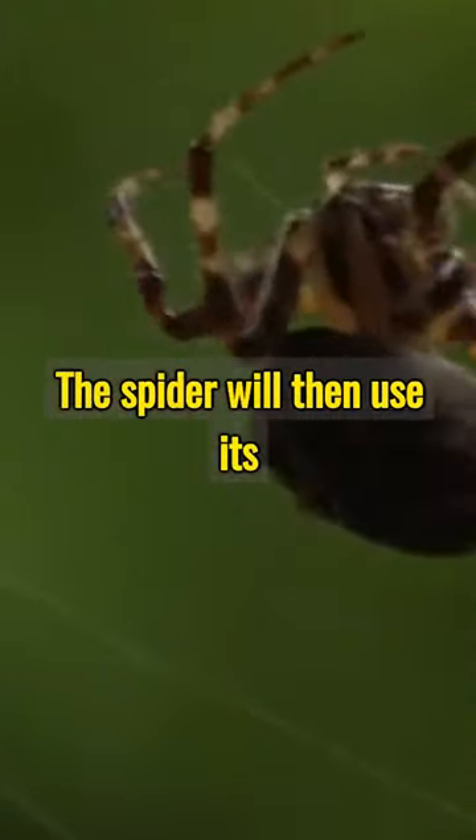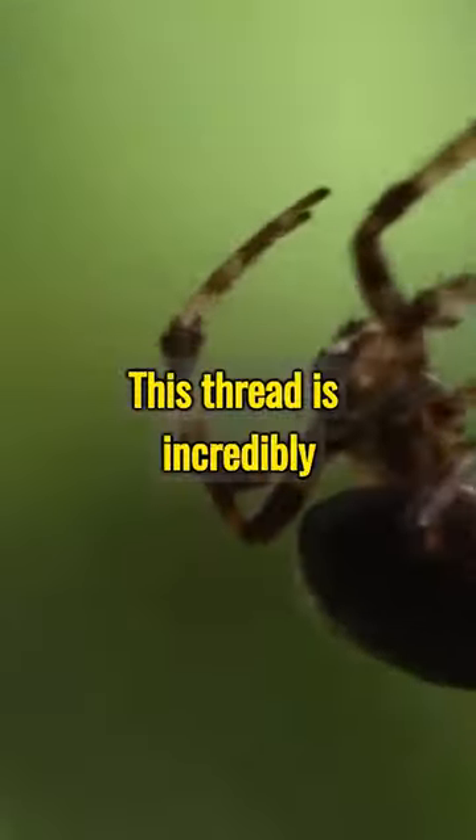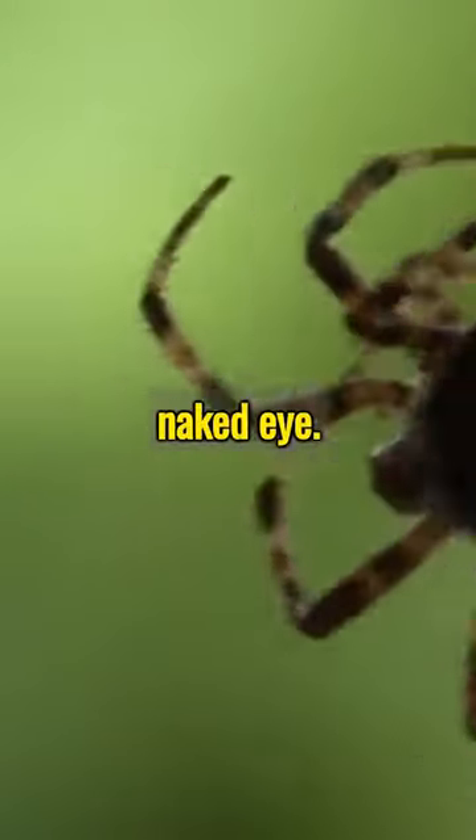The spider will then use its back legs to draw out the silk, creating a single, continuous thread. This thread is incredibly thin and almost invisible to the naked eye.